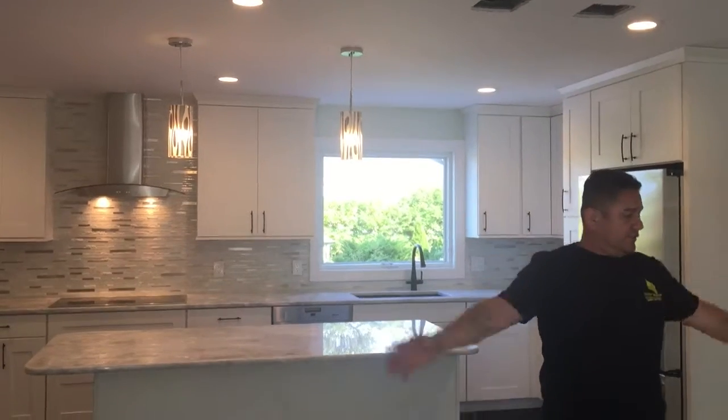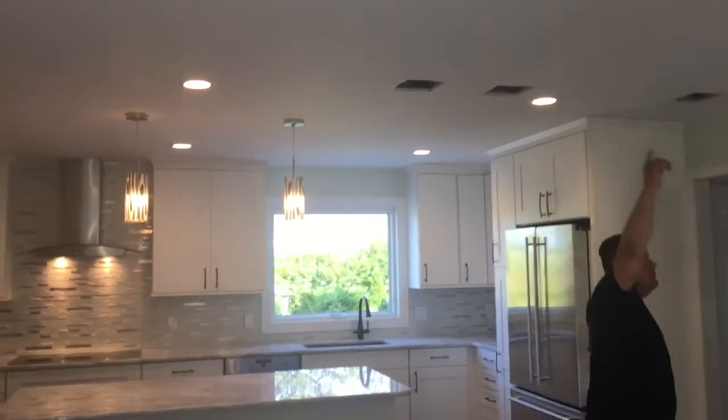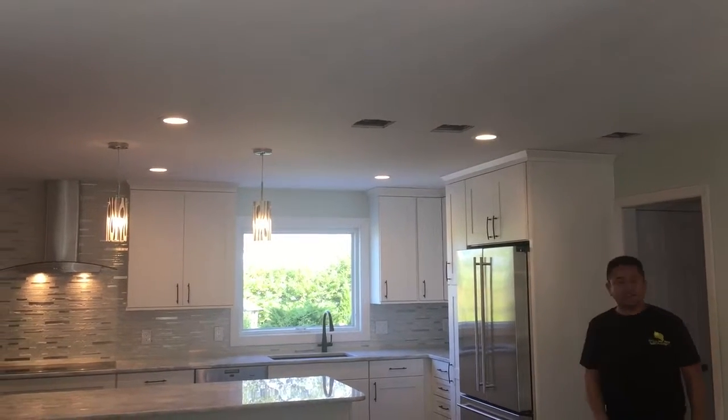There was a wall here and only a small opening. So we took this wall out and put a steel beam — a 14-foot steel beam — and captured it into the ceiling. So you don't even see that it was there.